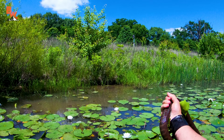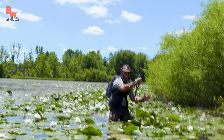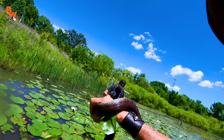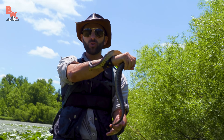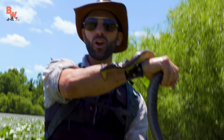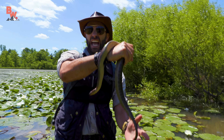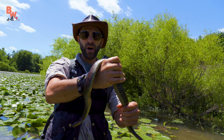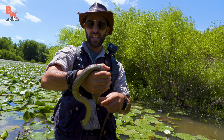That's a big bite. That's what happens when you grab on to the northern water snake — you stand the chance of taking a pretty good bite. That is a good-sized snake right there.